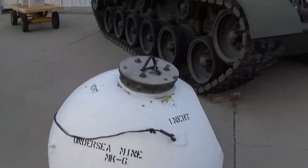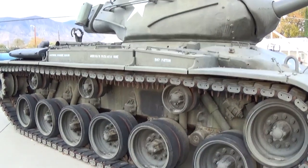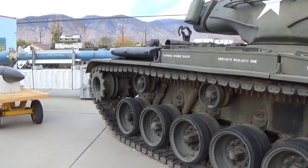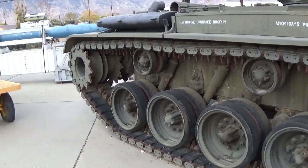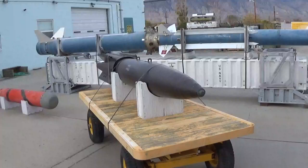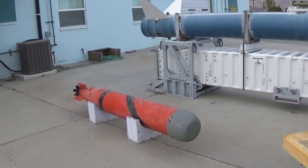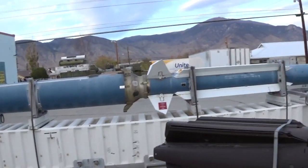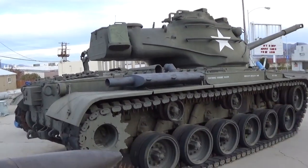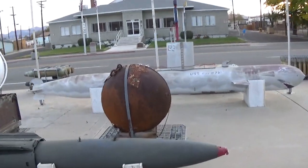Another undersea mine. This tank looks in pretty good shape. We did a video of a tank museum in California that had a bunch of mines as well, but that one looked to be in nice shape. All kinds of different missiles, and there's a lot of undersea mines.